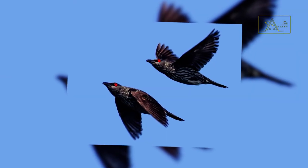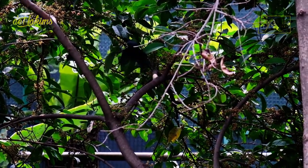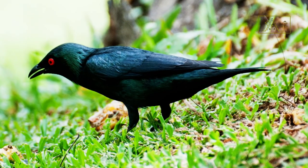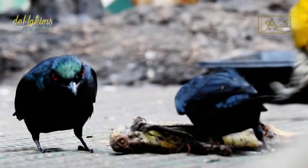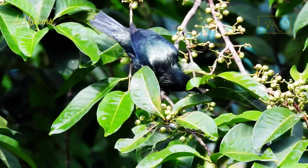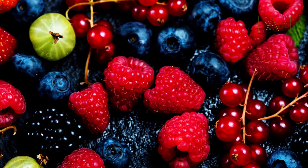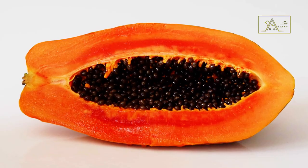Their slender bodies and thin wings support the Asian glossy starling's ability to fly quickly from tree to tree. However, they prefer to perch rather than fly or roam the ground. They will only bother going downstairs if they want to pick something up, like a fruit that has fallen from a tree. These birds are fond of fruits, especially soft fruits like figs, bananas, berries, palms, mangoes, or papayas.